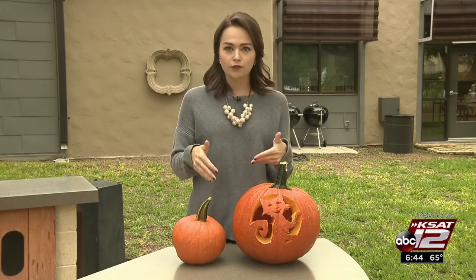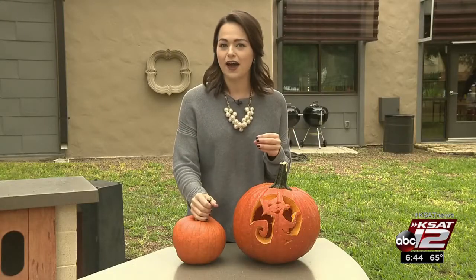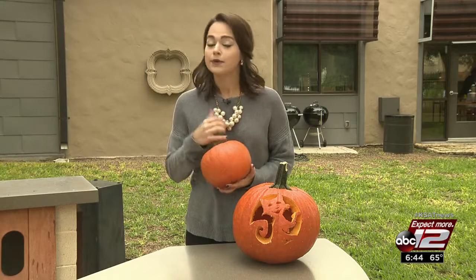Did you know that a pumpkin is considered a fruit because it grows on a vine? So as soon as it's cut from that vine and gets into our grocery stores, it's already starting to die. But don't be too sad —